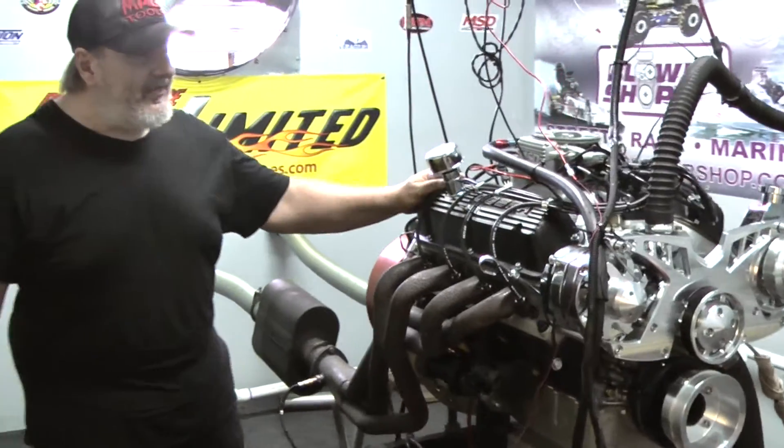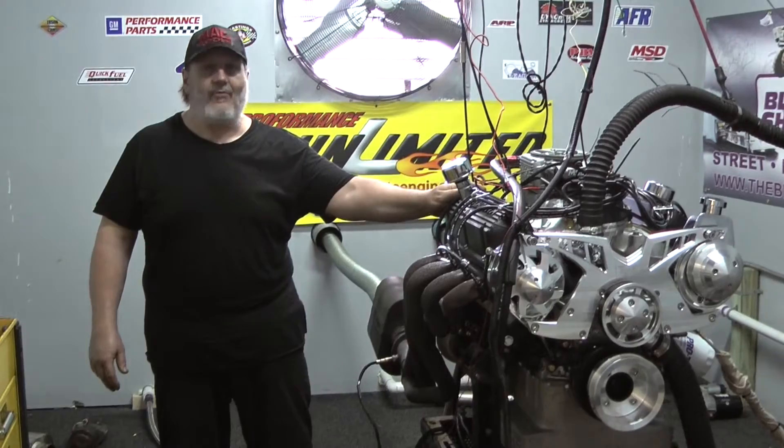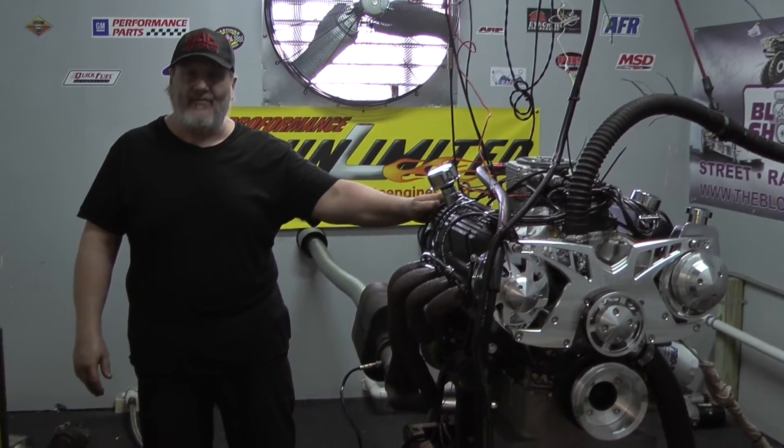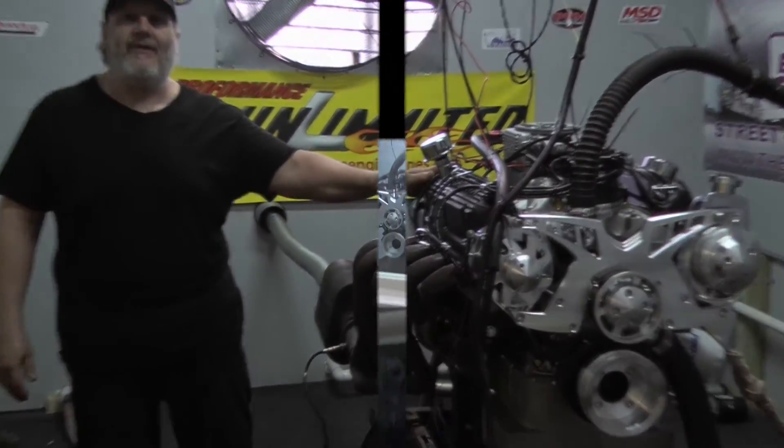If you're interested in a package like this, please visit our website at performanceunlimited.com, or also customcraneengines.performanceunlimited.com, or give us a call at 800-267-3940. Thank you.